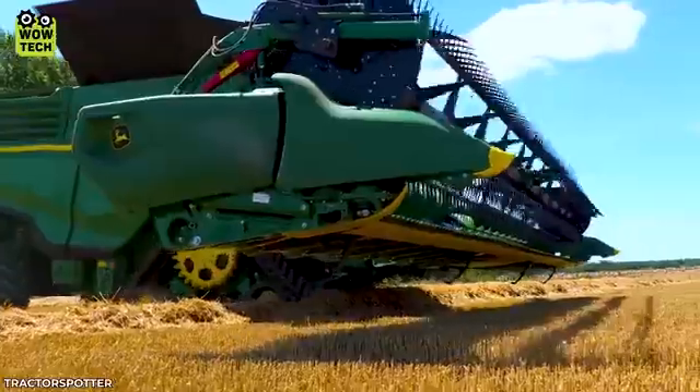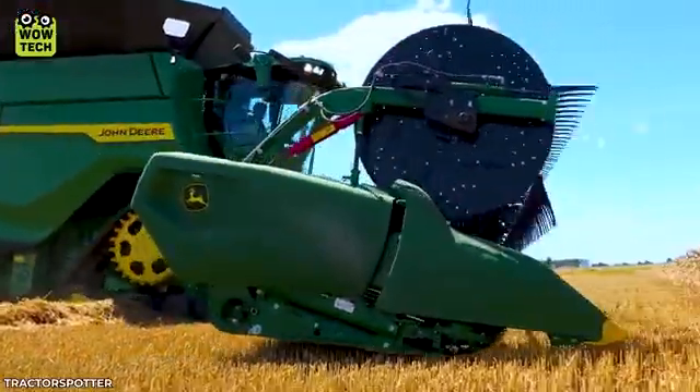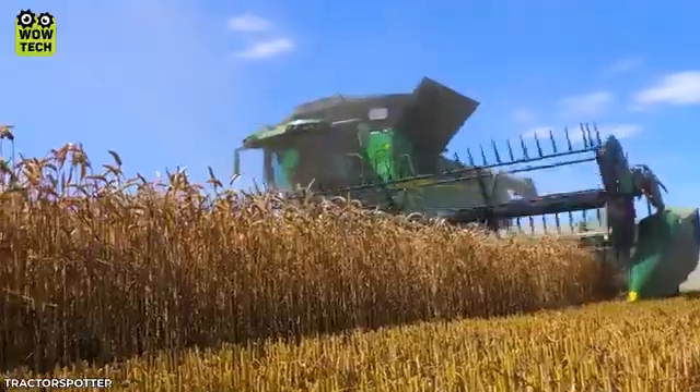This powerful John Deere can harvest wheat with an impressive output of 100 tons per hour.